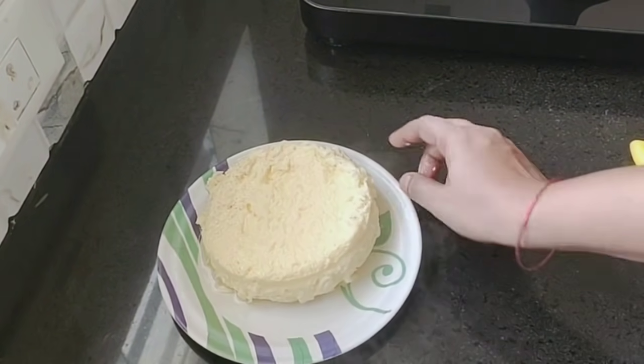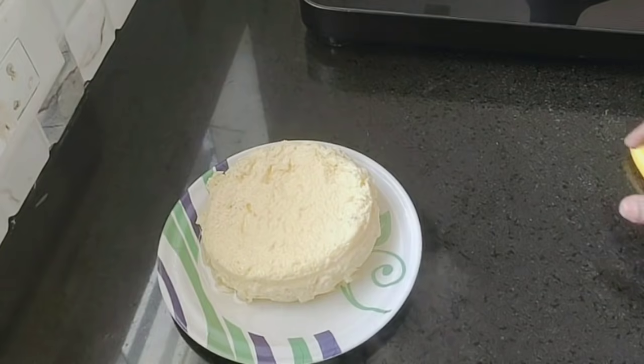In this sweet wheat recipe, you can make it easily. It is a very nice taste and very easy to make. See if it is ready.